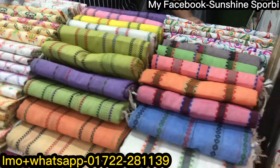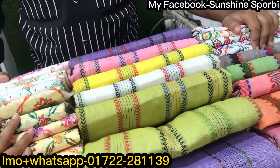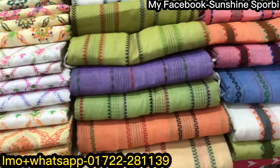Assalamualaikum, welcome back to my channel Sunshine is 4V. I'm coming to run new videos. Today we are going to have a carton collection, plus repeat collection, and customer videos are available to you if you want to buy a new product.